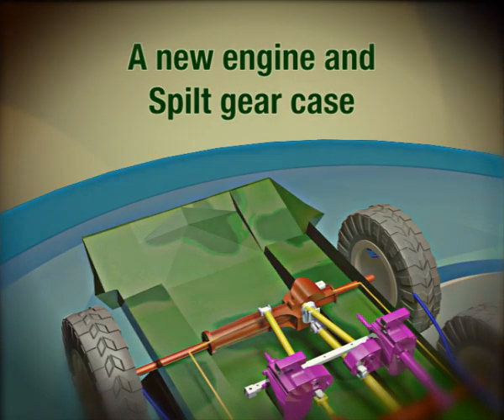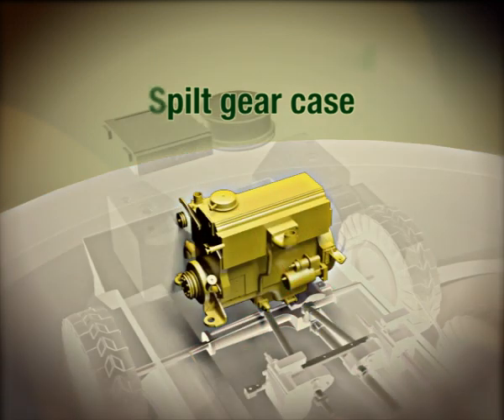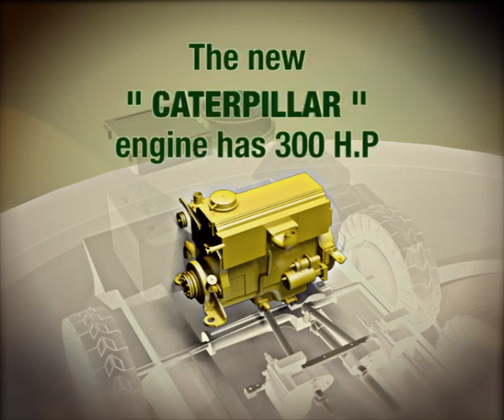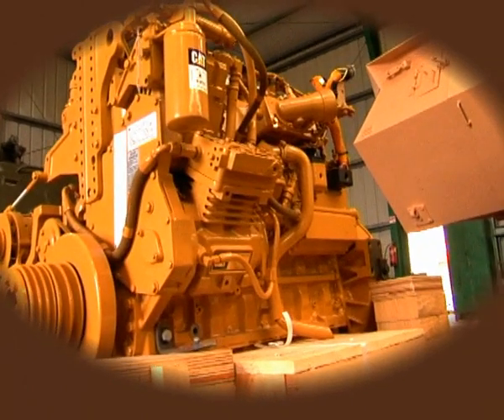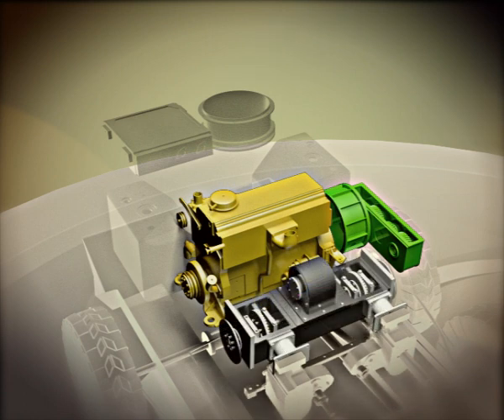Samar will convert the vehicle to work with a single powerful diesel engine, instead of the two petrol engines that were originally installed. The new Caterpillar engine has 300 horsepower, well proved and qualified for military use. A new clutch system will be fitted to the engine and a new split gear case has been developed for it.